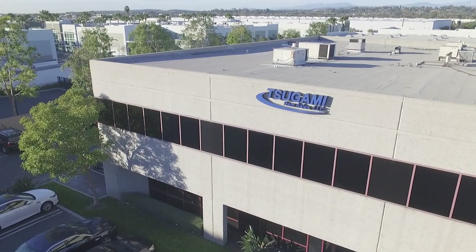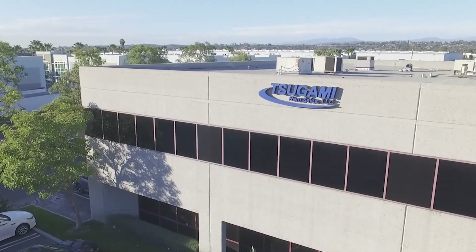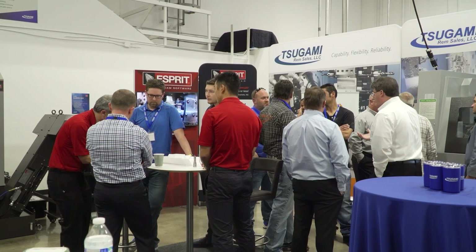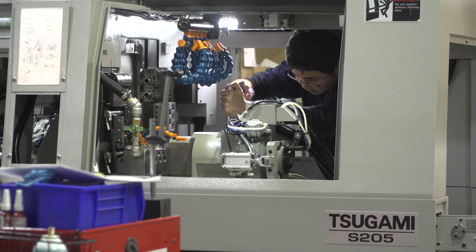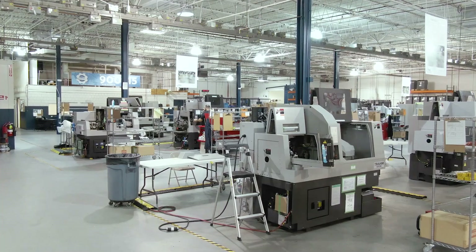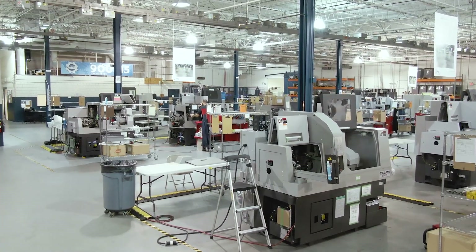In partnership with local Tsugami distributors, we have you covered for local support with over 17 applications engineers and 15 factory service technicians. We understand efficient manufacturing and the need for maximum uptime.